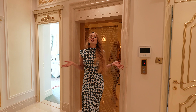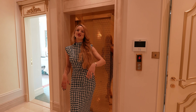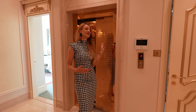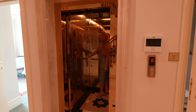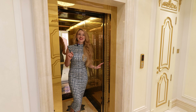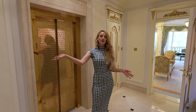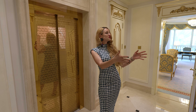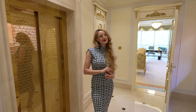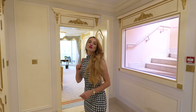We have an elevator in the house, so let's use it and go upstairs to the first floor. Coming out of the elevator, on my right are two of the bedrooms, on my left is the master bedroom, and if we go straight up we reach the rooftop terrace with the beautiful pool and jacuzzi — stay tuned and watch till the end to see the pool.